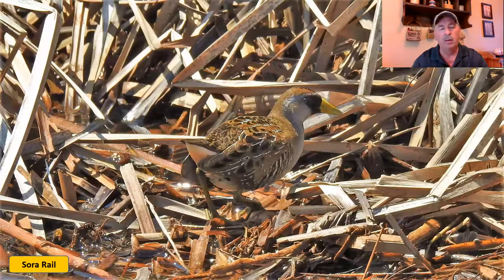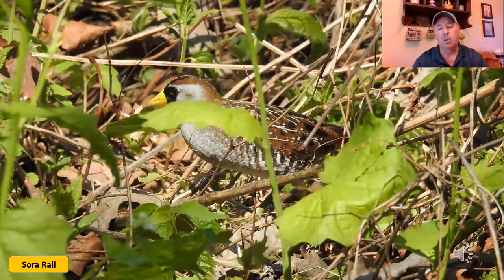Moving from the gallinule, we'll start looking at some of the rails in Ohio. We have three that are relatively common for uncommon birds. One is the sora rail — this is a very small bird, let's say robin-sized without the tail. As you can see in this picture, it has a very short stumpy little tail, but the giveaway on this one is that bright orange or yellow beak.